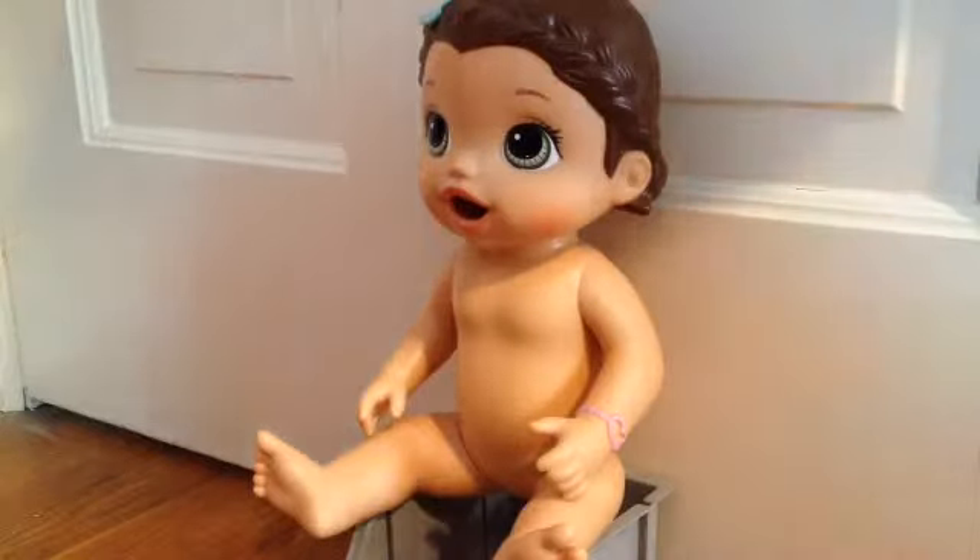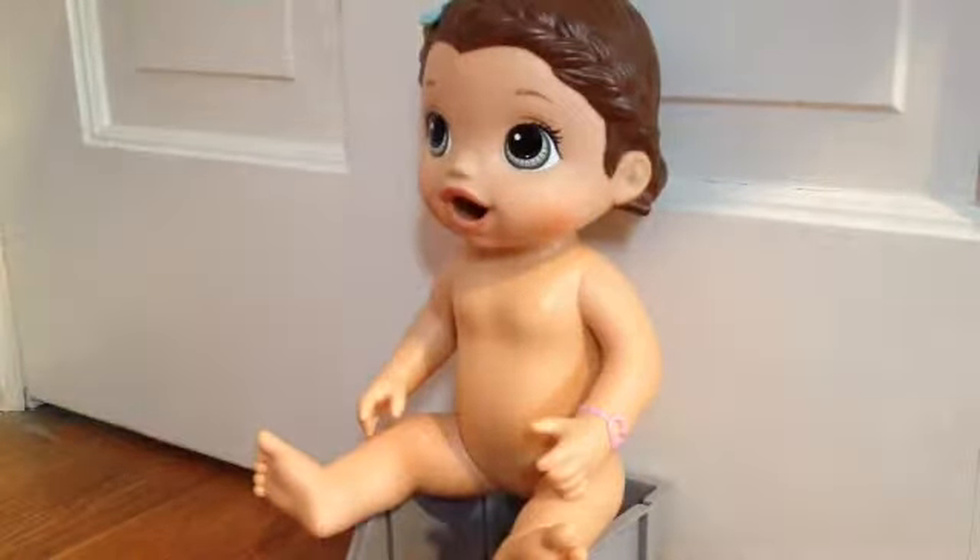Hi guys! So if you saw my last video, you know that I did a tutorial on how to make Baby Alive banana food, and today we are going to be feeding Lola the banana baby food.